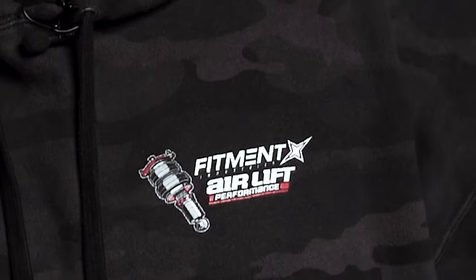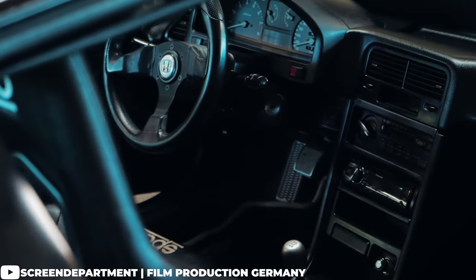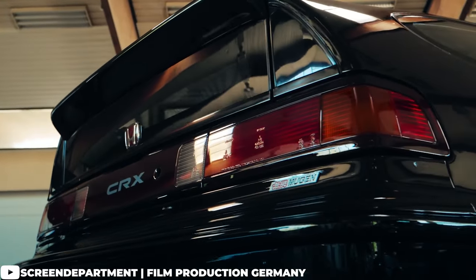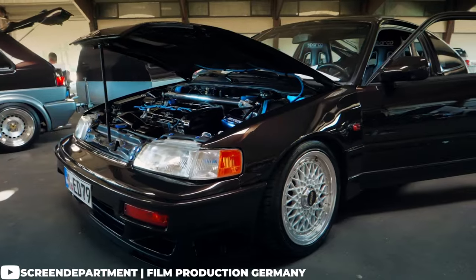Luckily, you've come to the right place. Fitment is literally in our name and it's what we do best. On today's episode of What Wheels Fit, we are going to be covering one of the oddities of Honda that really seemed to take off and really just kind of captured our hearts. Every time we see one, it makes our day. And that is the Honda CRX.